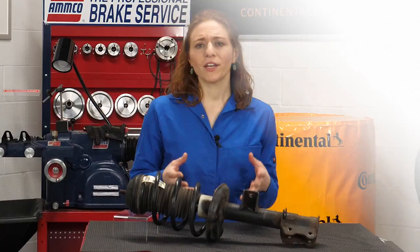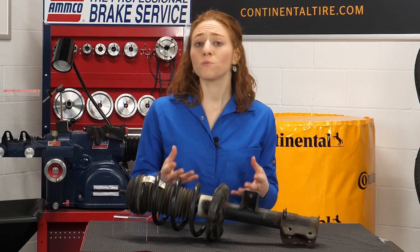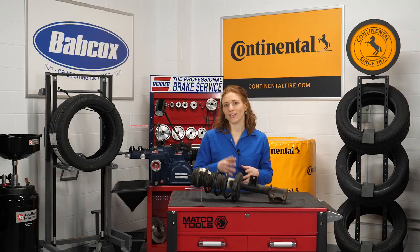Regular inspection is the only way to determine a shock or strut's condition, and shocks and struts should also be replaced in sets. I'm Maddie Weiner, coming to you from the Tire Review Continental Tire Studio at Babcock's Media. Thanks for watching.